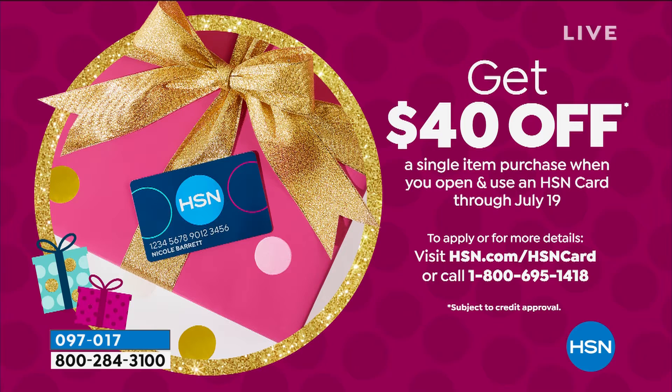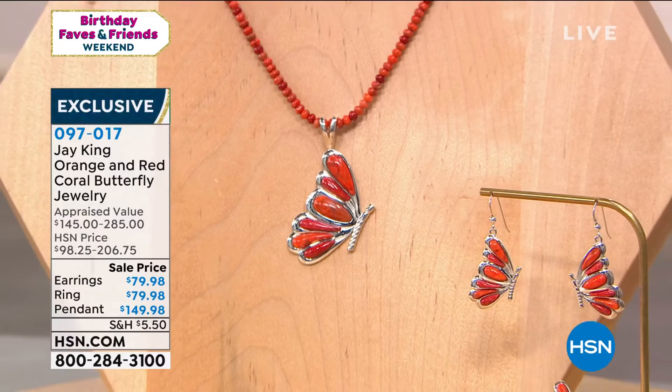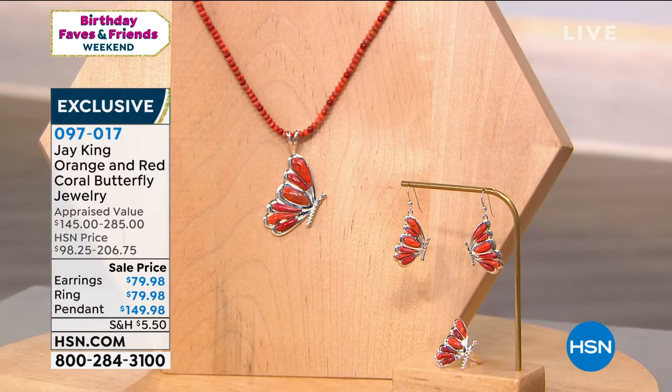So tell us what inspired you to do the butterfly, because I think the butterfly is just inspirational. It's really about life's changes, you know? What's really incredible is how many people actually collect butterflies.